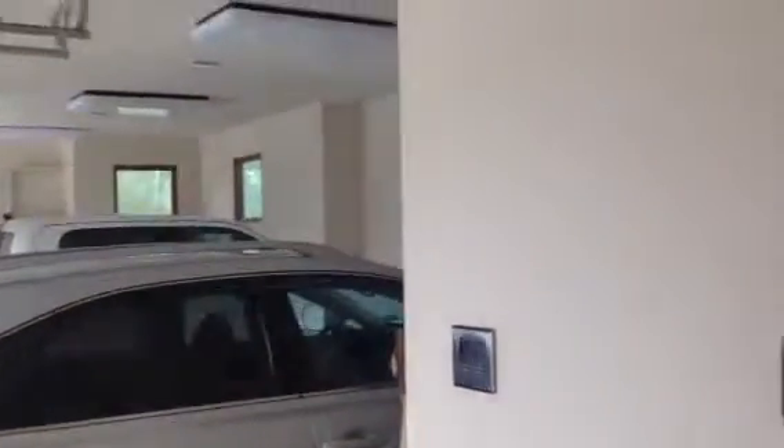Here we are in the garage. We got ourselves a nice work room, not quite complete. That's Loretta and Kathleen.